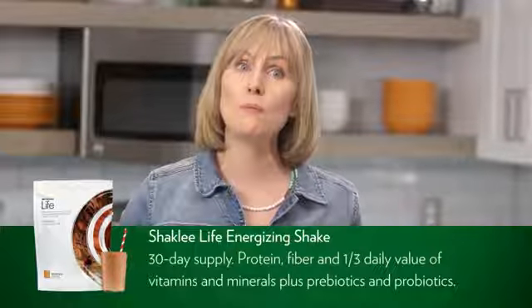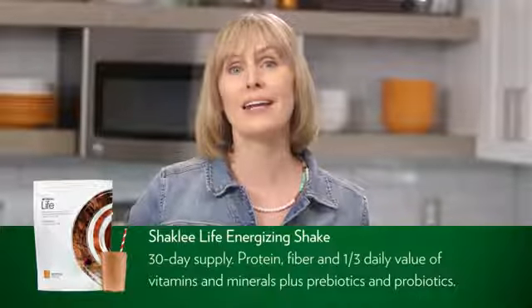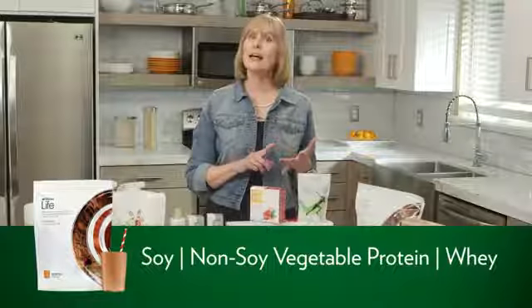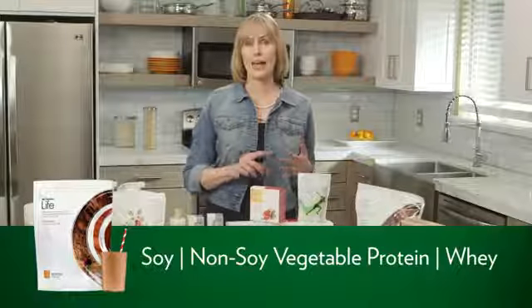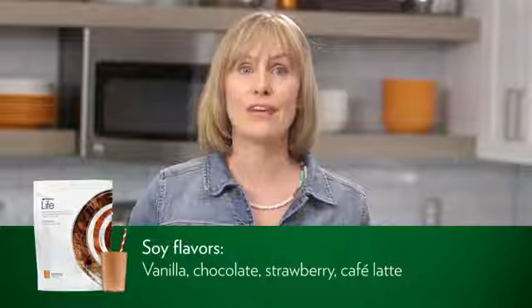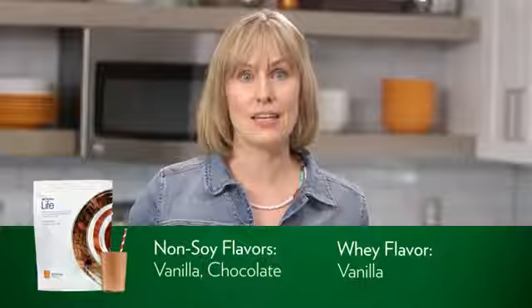You'll also get a patent-pending blend of 1 billion CFU of good bacteria — a probiotic and prebiotic. There are three different protein options: soy, non-soy vegetable protein, and whey. The soy offers four flavors — vanilla, chocolate, strawberry, and cafe latte. The non-soy offers vanilla and chocolate, and the whey comes in vanilla.